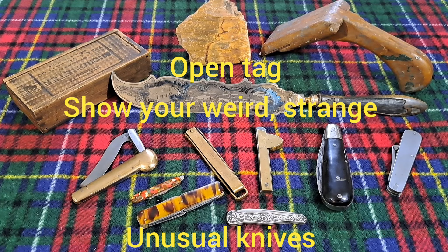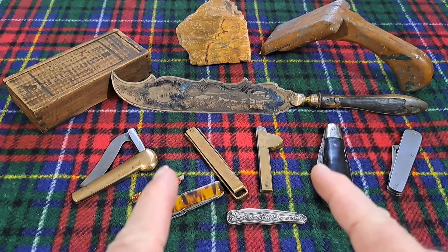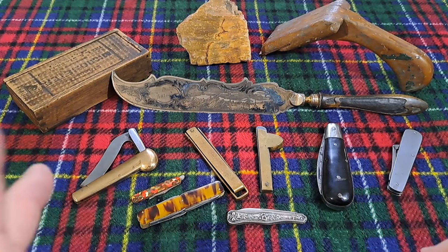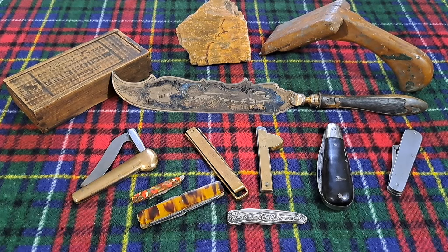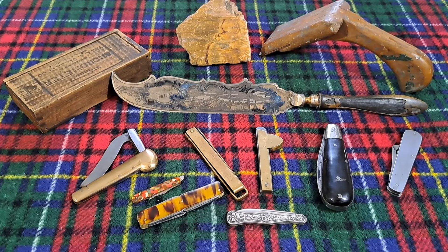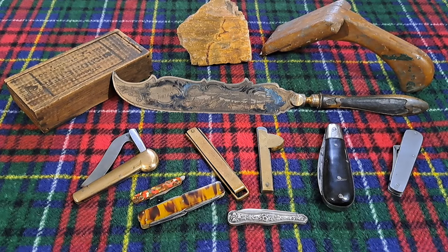Hey, welcome back to the channel. You can see quite an eclectic view of knives here — they're all kind of different, but they have one thing in common, and that's what we're going to be talking about. They're really strange, different, unusual — weird, right? This is an open tag. I'd like you guys to show me your weird, unusual knives, and we're going to go over these and tell you about why they're weird and unusual to me.